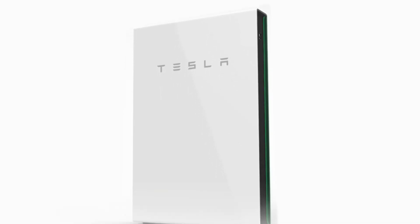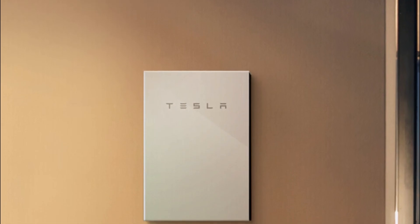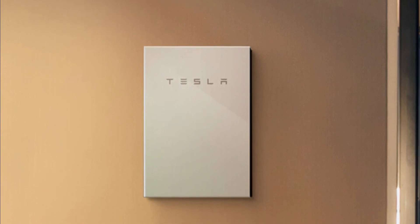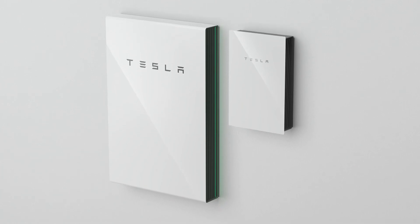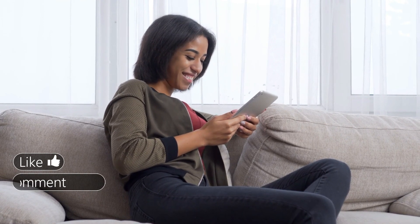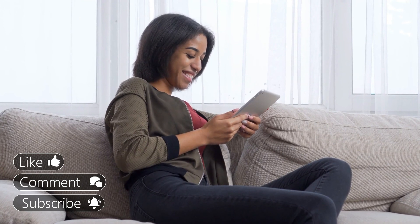I can't wait until the Powerwall 2 Plus rolls out, because I'm eager to see how well it performs. What do you think about the Tesla Powerwall 2 Plus? Would you ever get the upgrade when it becomes available? Let me know what you think in the comments. Don't forget to subscribe if you haven't already, and turn on the notifications so you don't miss new videos.